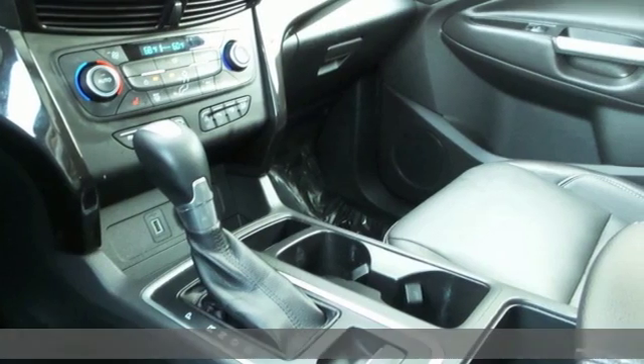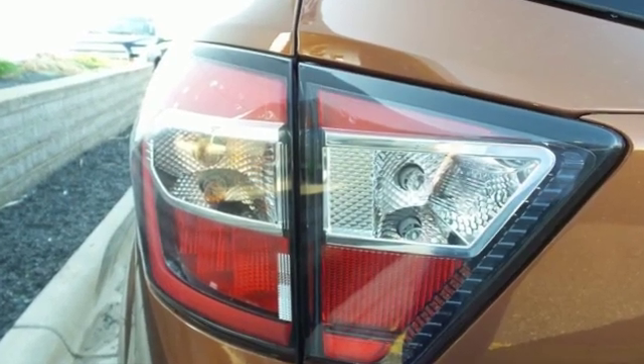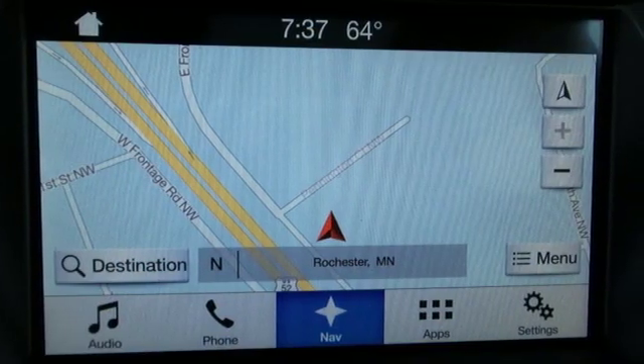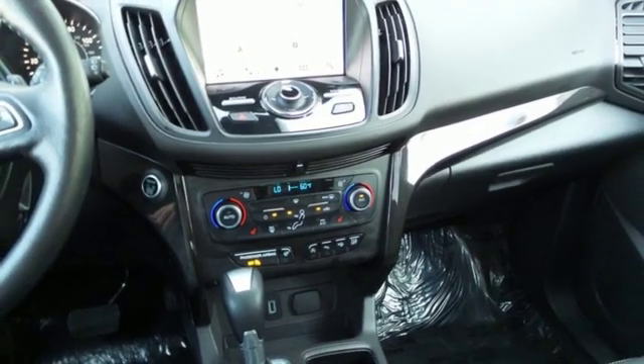It comes nicely equipped with features you'll love: wireless audio streaming, doors and push button start proximity key, front heated leather bucket seats, rear parking sensors, and sync services Wi-Fi hotspot.